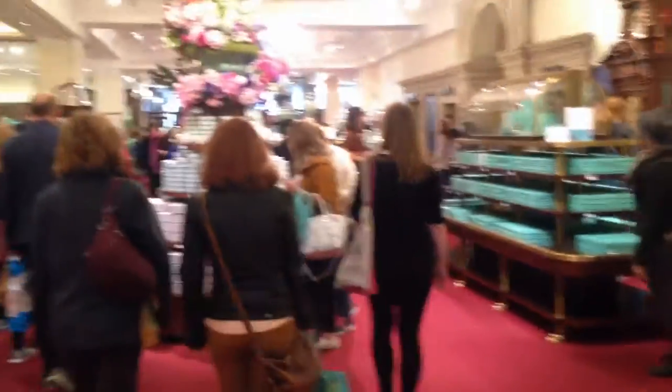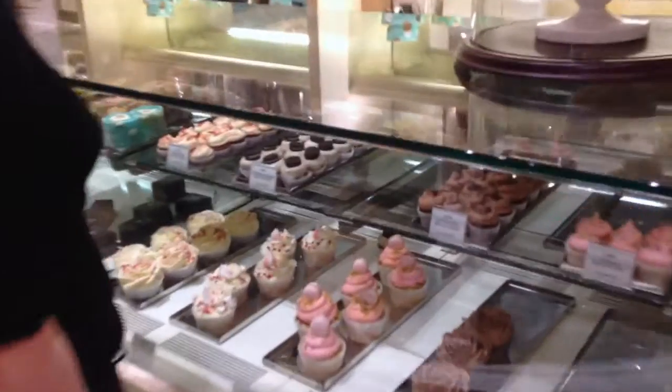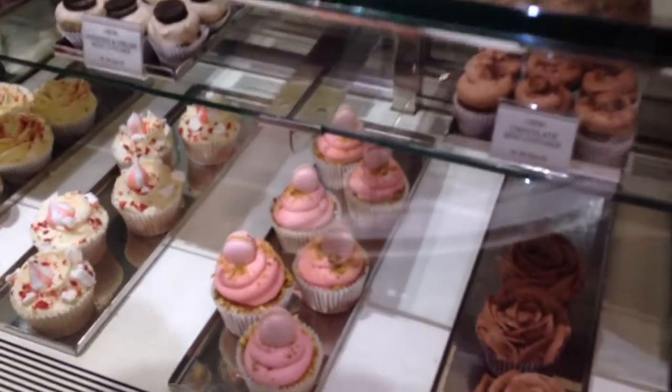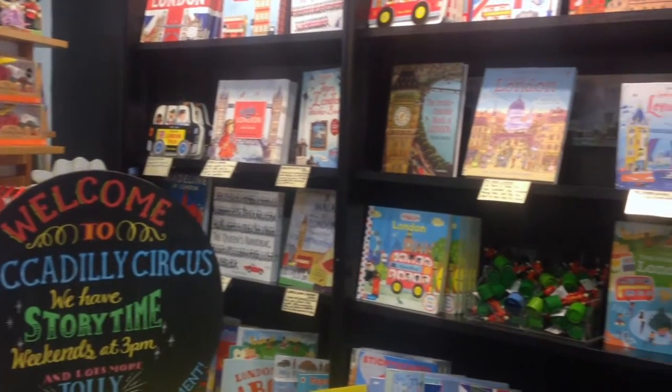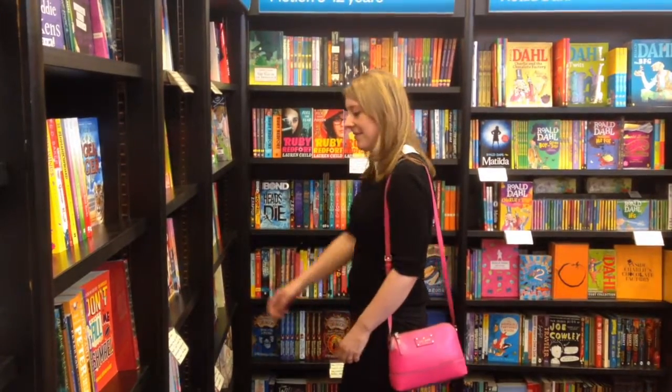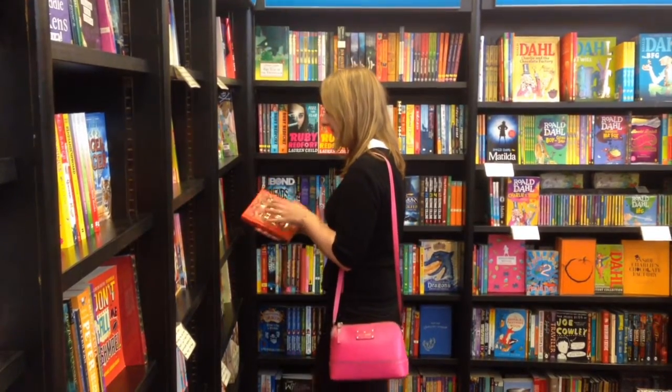This is Fortnum & Mason, one of London's best-known department stores, which makes me think of Sinclair's whenever I visit. It's known for its beautiful window displays, not to mention its delicious cakes. In the books, Sinclair's is situated here, on Piccadilly Circus, in about the same location as one of my favourite real-life London shops, Waterstone's Piccadilly.